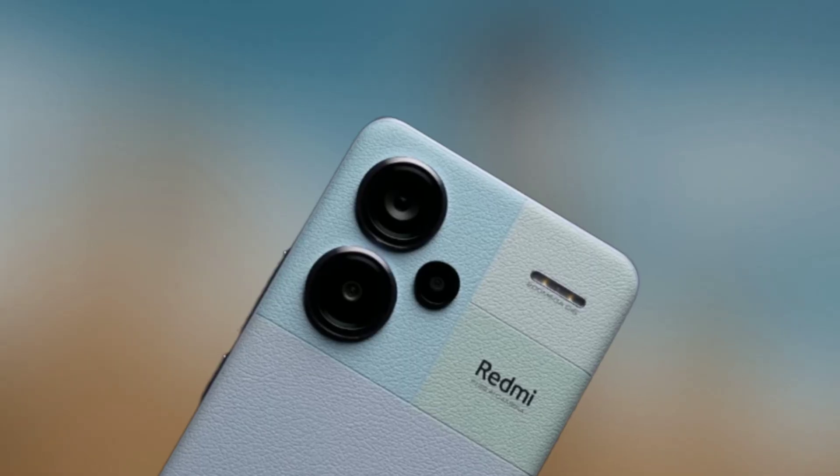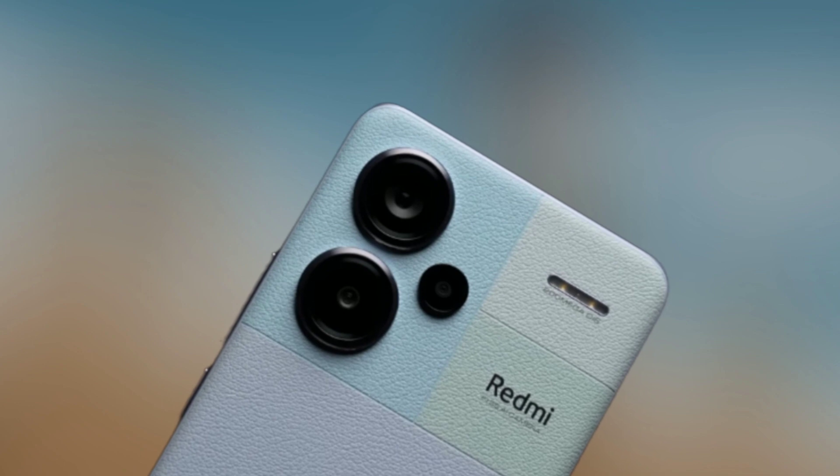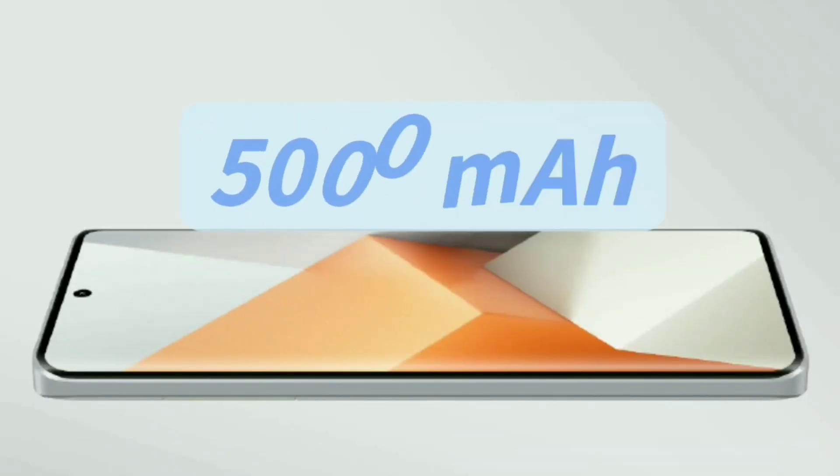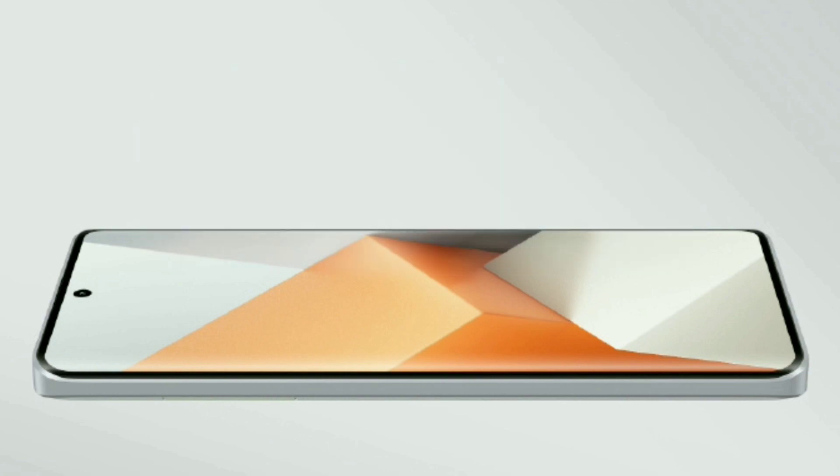It has a selfie camera. The back side is 21MP. It also has an 8MP ultra camera and a macro camera. The battery is IRM. The power charge is 120W fast charging.